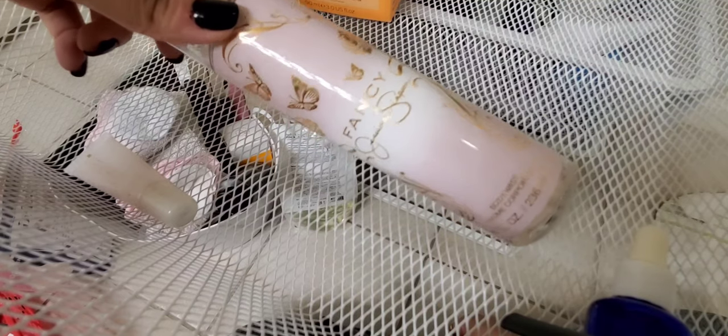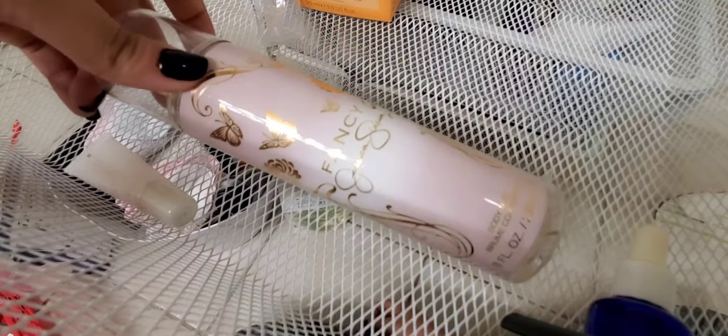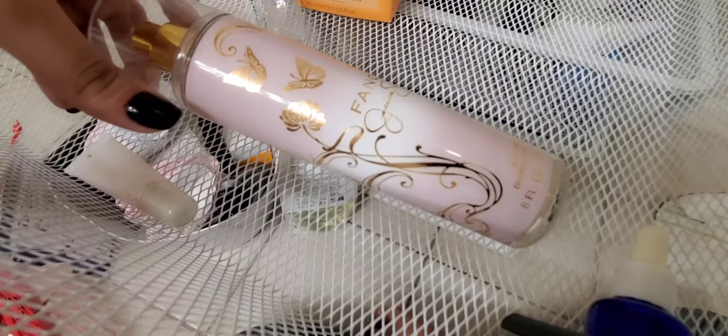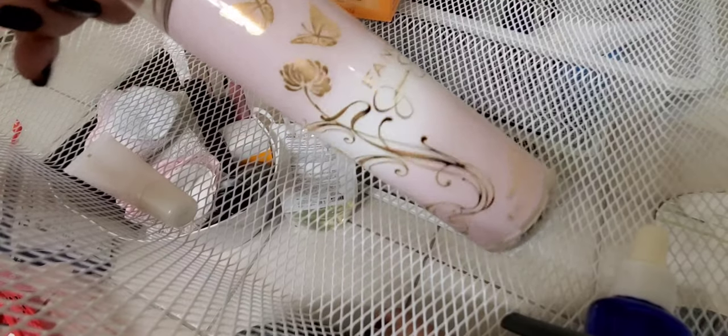First actual declutter — I'm throwing away this Fancy by Jessica Simpson body mist. It was nice but I've had it like eight years, and it only lasts about 20 minutes on the skin anyway. I don't really do body mist perfumes anymore. I also have a Paris Hilton one somewhere — that one's going in the trash too.